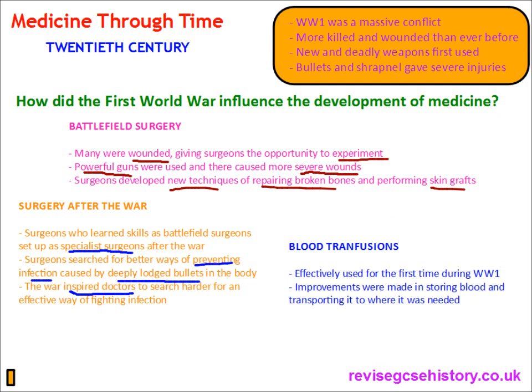The practice of blood transfusion: we've looked at this in a previous video, but to mention it briefly here — blood transfusions were effectively used for the first time during World War I. Improvements were made in storing blood, as on-the-spot donors were impractical, and a better method of transporting blood was developed.